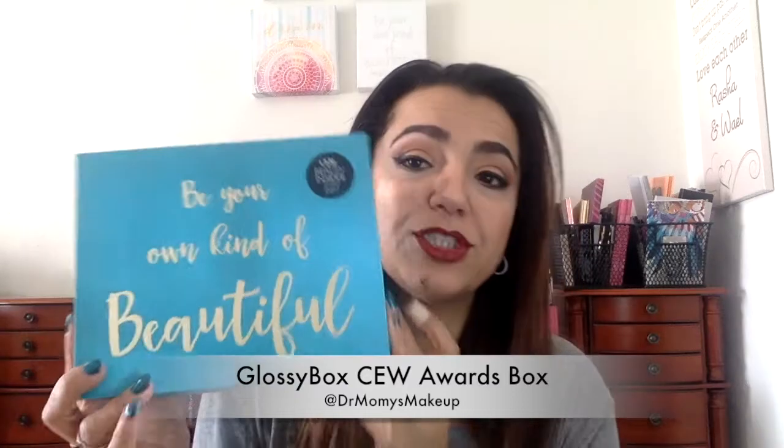I wanted to do an unboxing of the GlossyBox Beauty Insider Awards box — it was $35 for Glossy members. It says 'be your own kind of beautiful,' which is nice. I've done a previous review of the last GlossyBox and I do have some concerns with how they present stuff, but when they do special boxes like this they really outdo themselves. I think a lot of people would stay with them if they did this with their regular boxes.